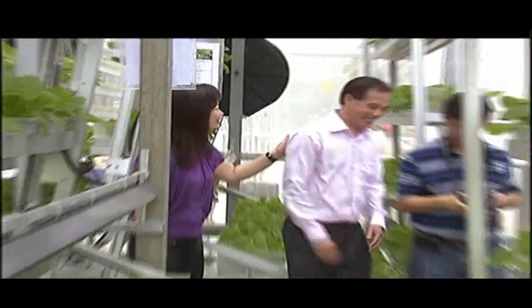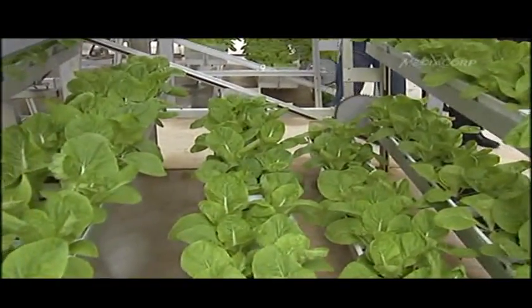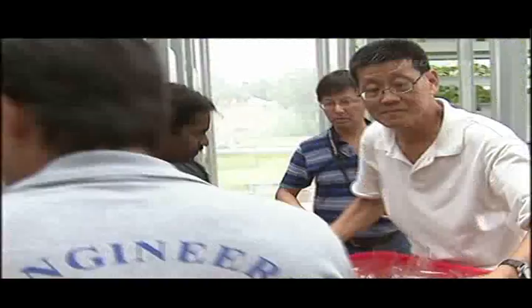Mr. Ma and other visitors also had a chance to sample some vegetables. Owner of DJ Engineering, Jack Ng, has set up the company Sky Greens to drive the commercialisation of vertical farming. Sky Greens expects the first crop of produce from this system to be available in major supermarkets by this year.